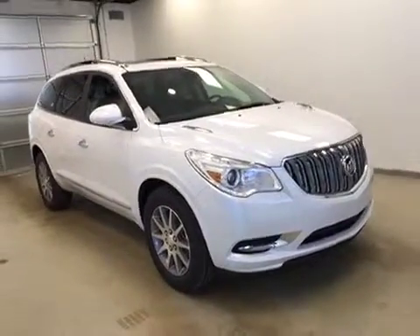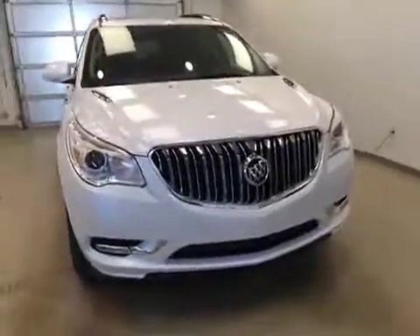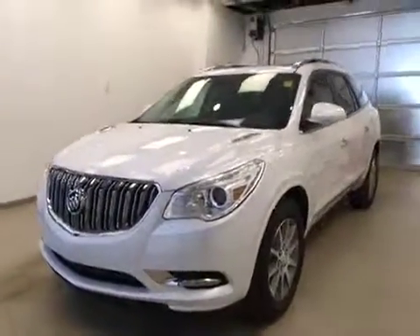Once again, stock number 167193. This is a 2016 Buick Enclave and our color is white frost.